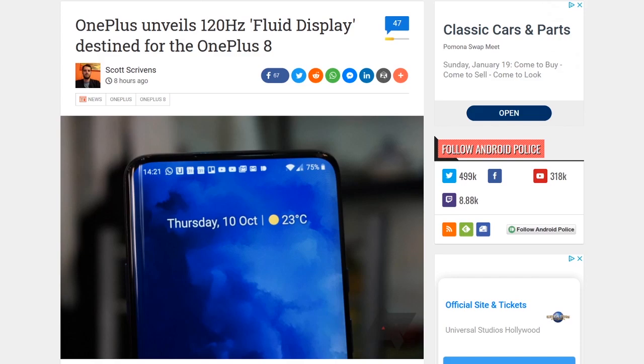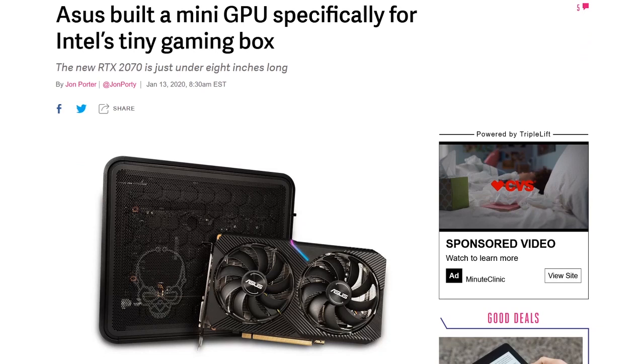Asus also announced an NVIDIA RTX 2070 graphics card specifically designed for Intel's NUC Ghost Canyon platform, announced at CES. The Asus graphics card package is just shy of 8 inches long, features a dual-fan design, and was available worldwide on January 8th. Asus says the new GPU's shroud, heat sink, and heat pipe layout were designed to make the most of the mesh side panel in Intel's chassis.